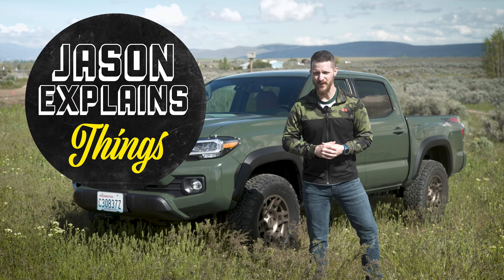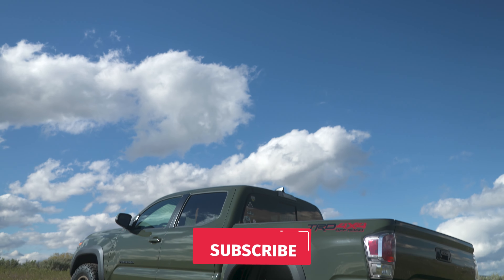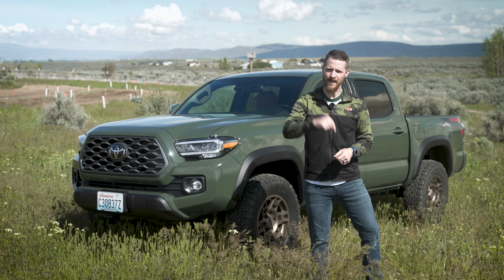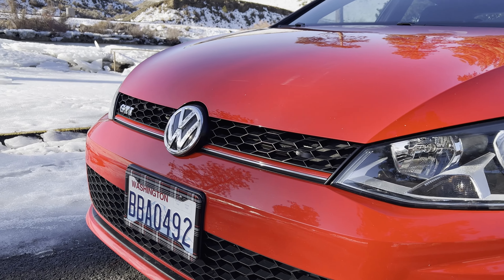Are you interested in buying a brand new vehicle and not getting ripped off during this insane supply chain shortage? I'm going to share with you how I was able to purchase this brand new Toyota Tacoma at MSRP, get top dollar for my old car, and get almost exactly the vehicle that I wanted.